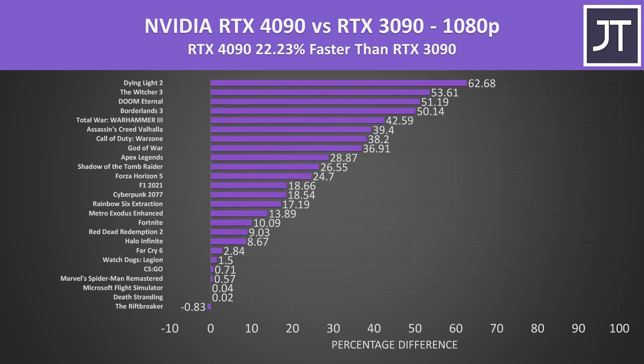The difference gets smaller at the lower 1080p resolution, as we're just less GPU-bound here, with the RTX 4090 now 22% ahead of the RTX 3090. There are still clearly some very nice gains with the newer RTX 4090, but honestly 1080p isn't really where these GPUs shine.